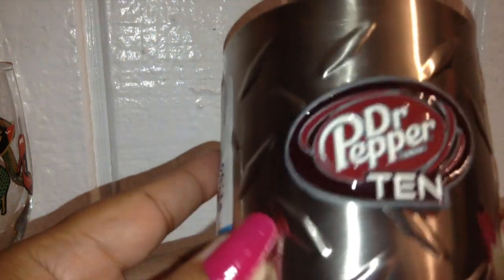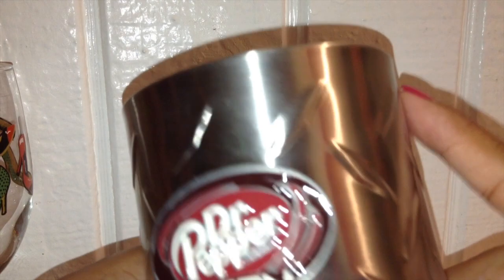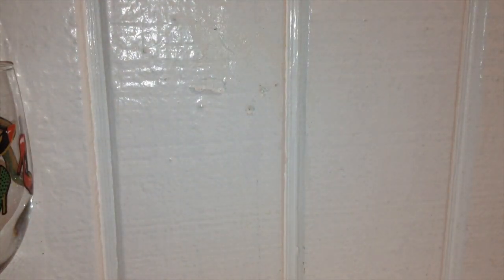Another thing I picked up was this little koozie, and I fell in love with it because it's a Dr. Pepper koozie — Dr. Pepper is my favorite drink. It's a little stainless steel koozie and it was brand new at $1.99, so I couldn't pass it up.